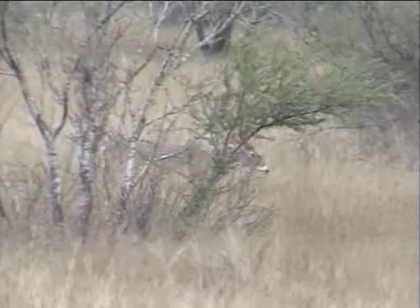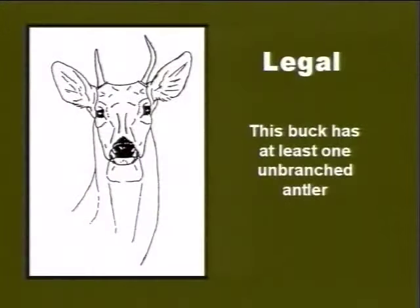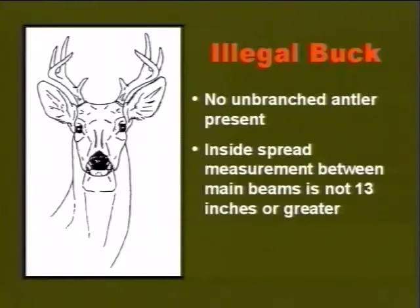We will run through a series of sketches clearly showing each of the two criteria in the regulation. This is a legal deer because it has at least one unbranched antler — in fact, it has two unbranched antlers. Always be careful to look for hidden points. This is a legal deer because it has at least one unbranched antler. This is a legal deer because it has an inside spread of 13 inches or greater.